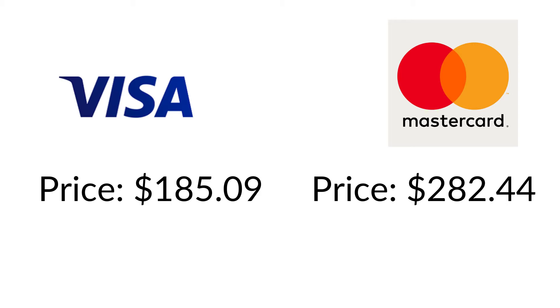Looking at this image showing the stock prices of both companies, it seems that Visa is the cheaper company, right? Wrong. The price that you pay is not the value of the company. So what we need to find out is what the value of both companies is.